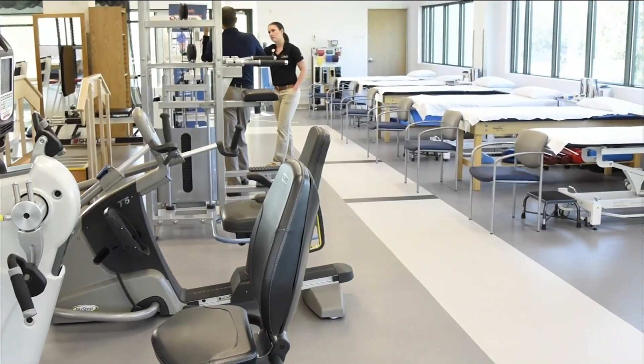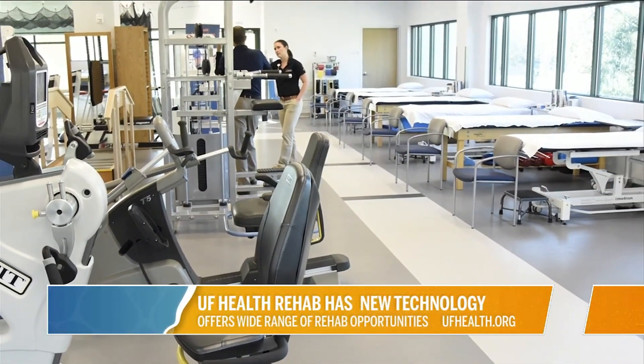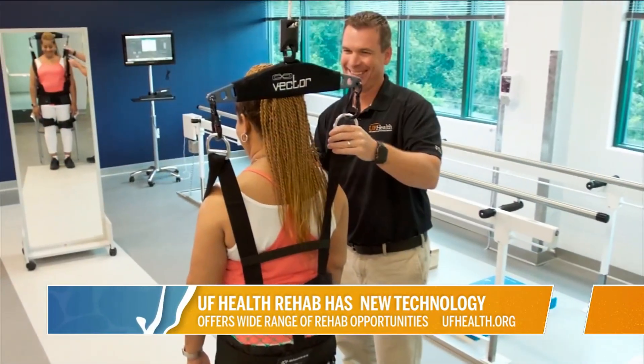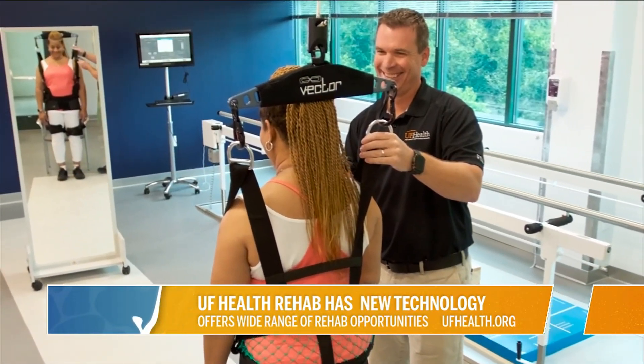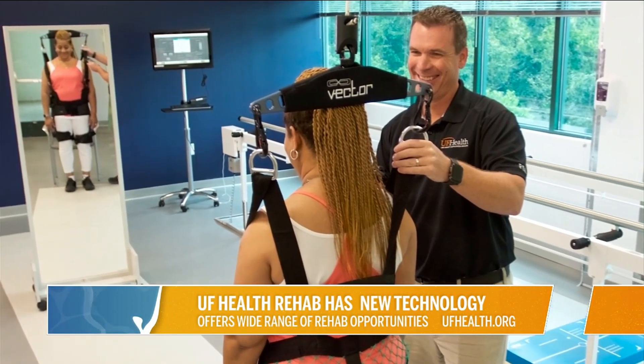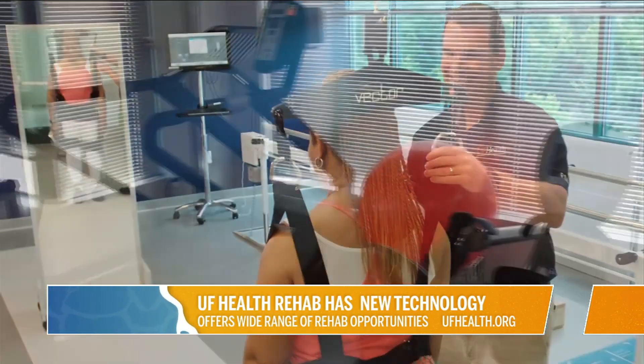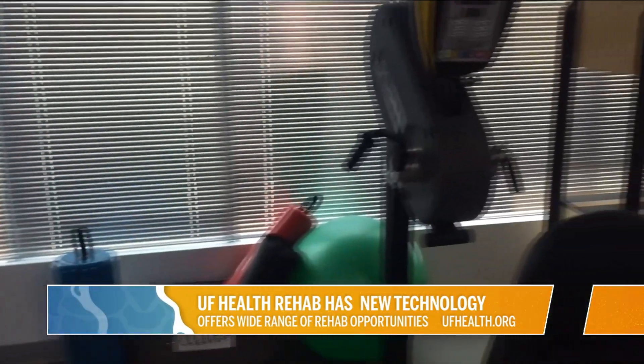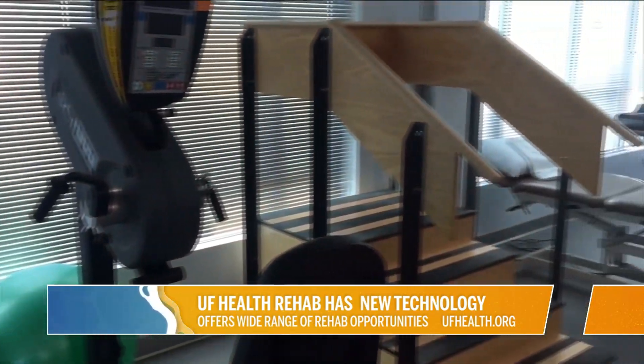We have about 45 minutes of direct care with each patient. We have a licensed professional — a physical therapist, occupational therapist, speech therapist — and a couple of physical therapist assistants, but they're all licensed personnel that spend that dedicated 45 minutes of one-on-one time with our patients.